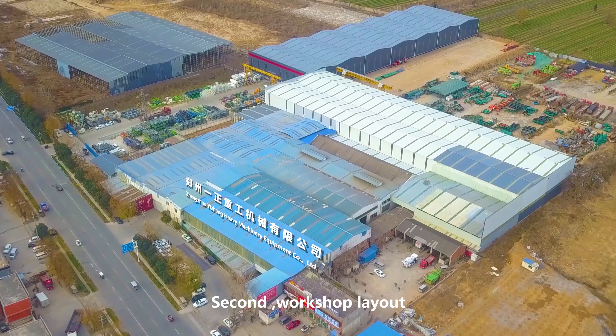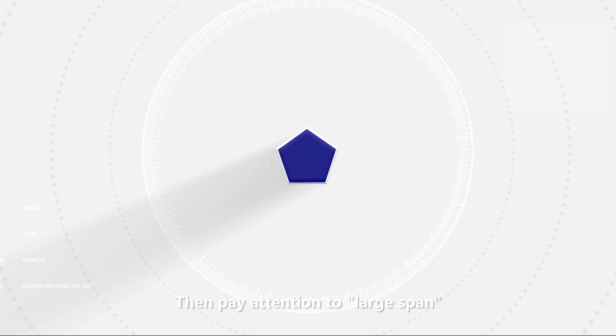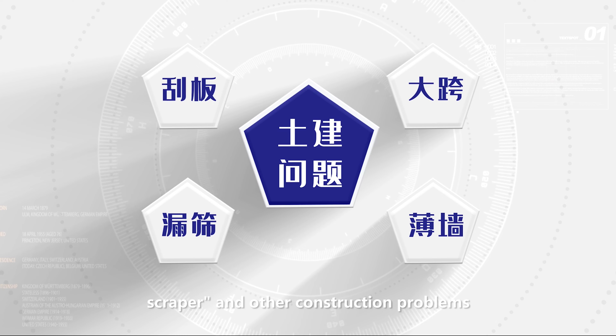Second, workshop layout. Equipment layout should be planned and reserved in advance. Pay attention to large span, seam stress, sieve leakage, scraper, and other construction problems.